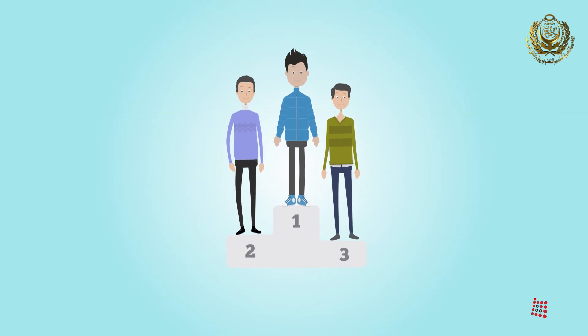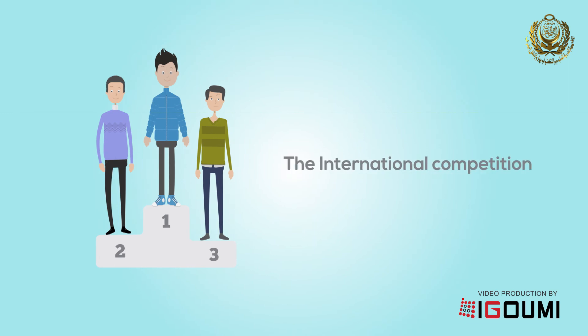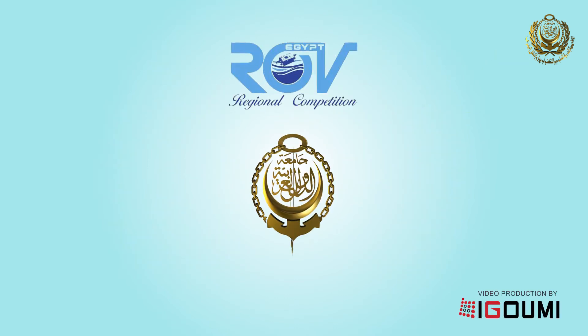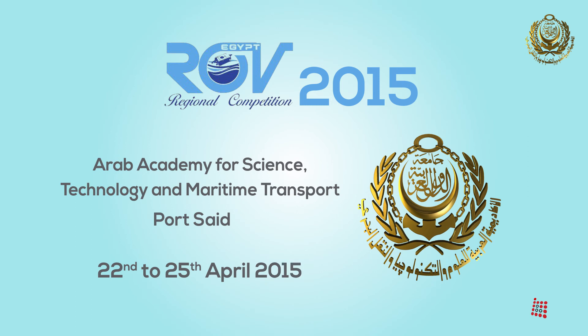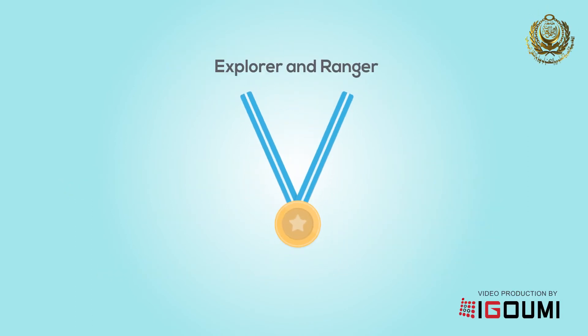Competition ranking depends on the teams that score the highest points. In order to qualify for the international competition, which will take place this year in Canada on the 25th of June, teams must first compete in the qualifying regional competition held at the Arab Academy for Science, Technology and Maritime Transport, Port Said, from the 22nd to the 25th of April 2015. The two top teams from each category will qualify to enter the international competition.